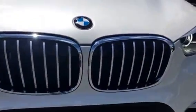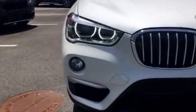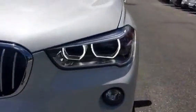Look at this beautiful kidney grille and your xenon headlights. Those are projector lights and the fog lights will automatically come on if they are needed.